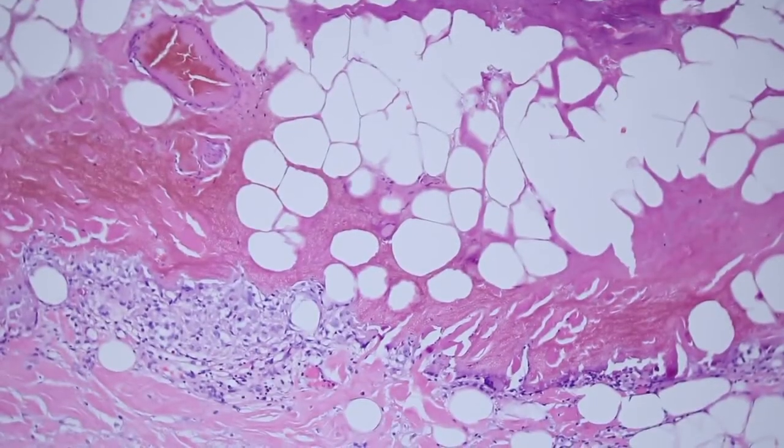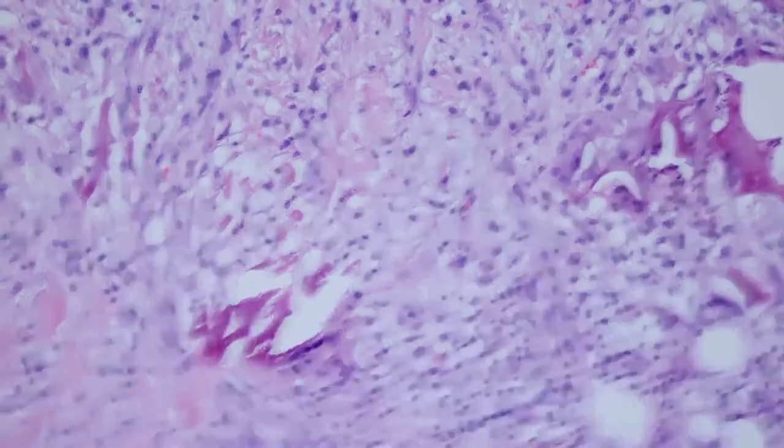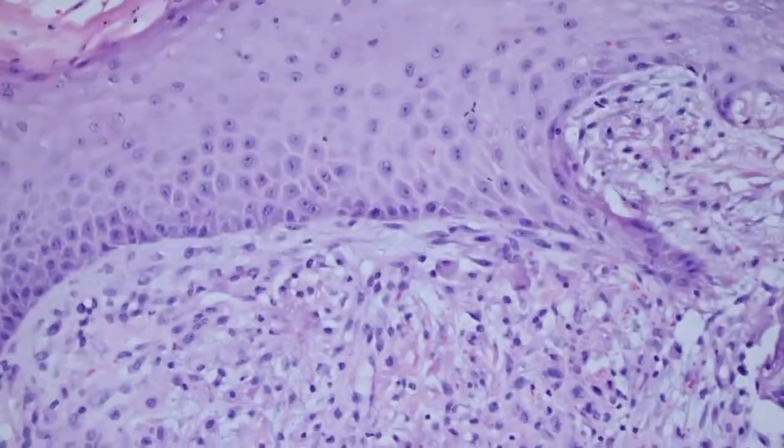The other thing that you find with chemical cautery — let's go over to the other side where there's a good example — is that in addition to these magenta-staining collagen bundles, you see these large puffy kind of granular gray-blue histiocytes.